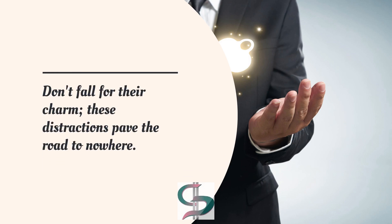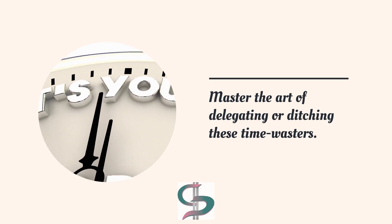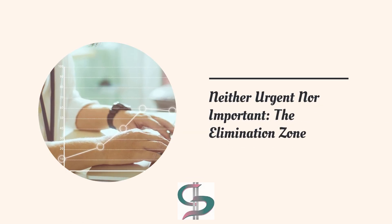The third category is Urgent but Not Important: The Deception Zone. Beware of tasks masquerading as priorities — these distractions pave the road to nowhere.